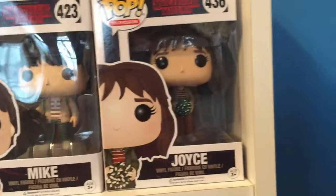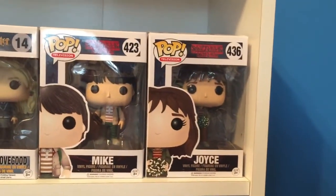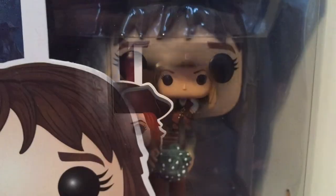The next two pops I am super excited to have — Stranger Things is the series and I have Mike and Joyce. They are number 423 and 436. Mike has a little radio and Joyce has her typical Christmas lights. This show is so good, you need to watch it if you haven't seen it already. Stranger Things was amazing and Joyce is so cute.